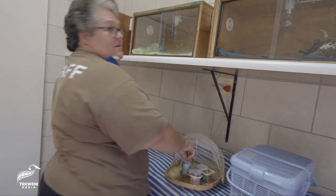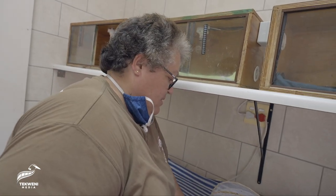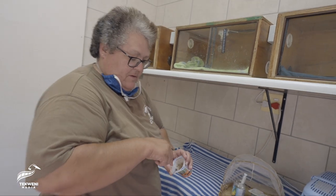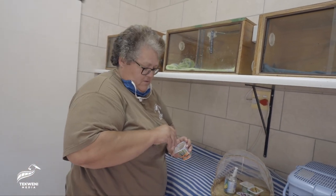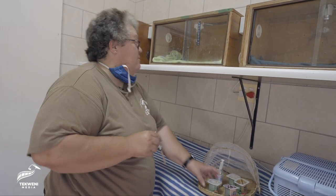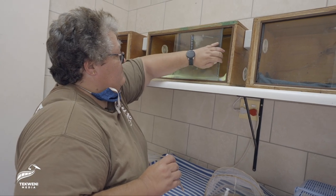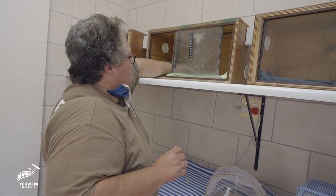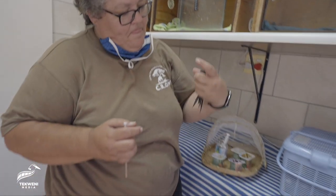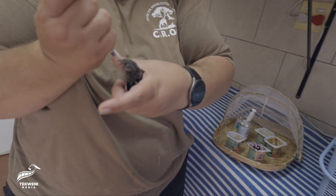The next bird I'm going to feed is a little white-rumped swift. He is one of the late babies of our season because most of them have migrated already. We're just keeping him nice and fat, and as soon as the season comes to an end he will be able to be released. Come here, little dude — very eager!